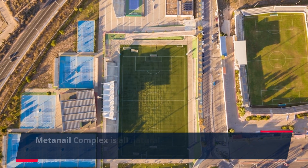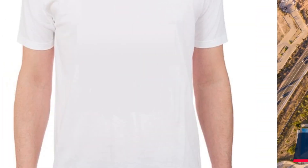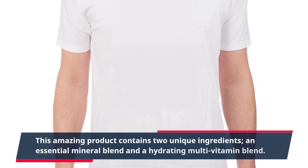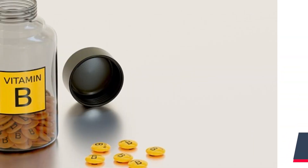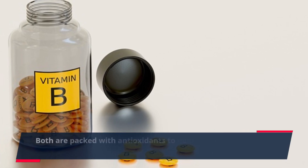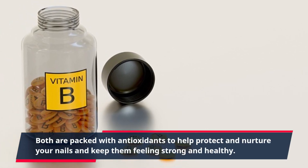MetaNail Complex is all natural and can be used daily for perfect nail protection that won't let you down. This amazing product contains two unique ingredients: an essential mineral blend and a hydrating multivitamin blend, both packed with antioxidants to help protect and nurture your nails and keep them feeling strong and healthy.